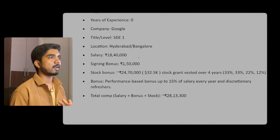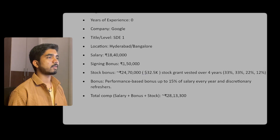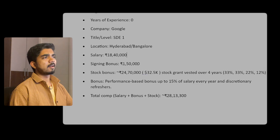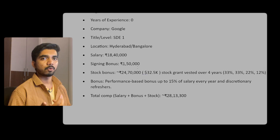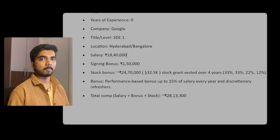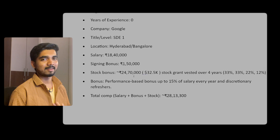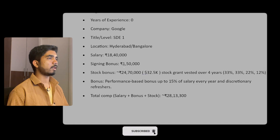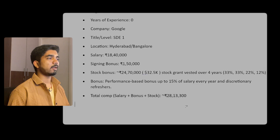A quick glimpse of the SD1 package: location would be Hyderabad or Bangalore. Base salary fixed is around 18-40,000, signing bonus around 1,50,000, and stocks around 24,70,000. The USD value I'm taking as 83, so if the USD value increases against the INR, your stock bonus increases. Performance bonus can be 15% of your base salary.